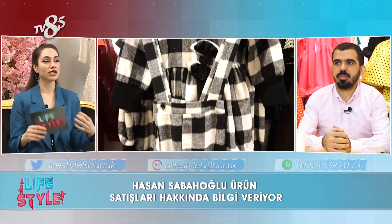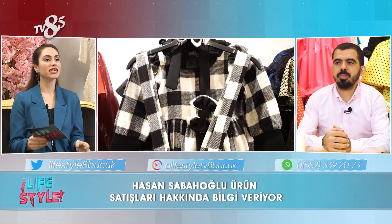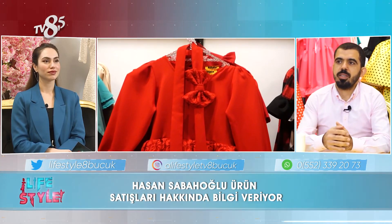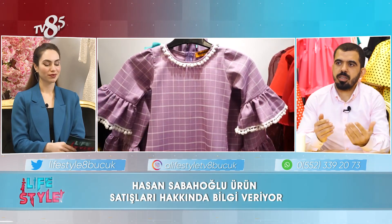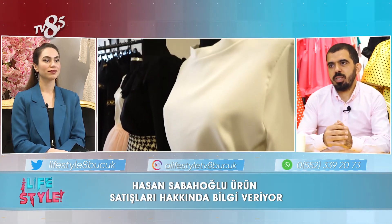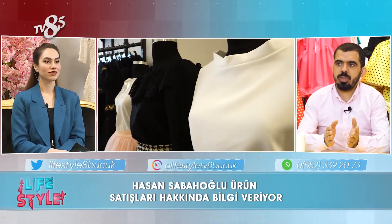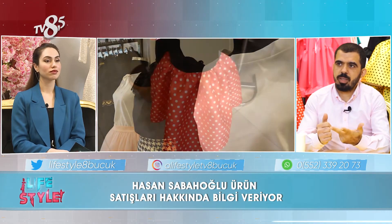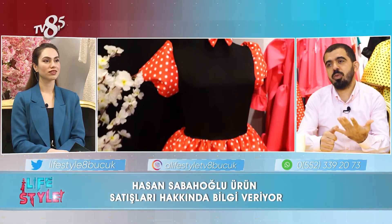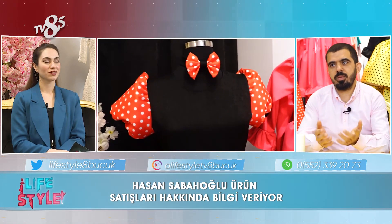Ürünlerinize baktığımızda genellikle takım olarak satıldığını görüyoruz. Peki tek parça olarak da satışlarınız mevcut mu? Müşterilerimiz arasında sadece kombin olarak satın alabiliriz düşüncesi oluşmuş. Fakat müşterilerimiz ürünlerimize tek tek de ulaşabilir. Tek kadın elbise, tek çocuk elbisesi veya baba yelek alabilirler. Hatta aksesuar olarak papyon veya saç tokası da alabilirler. Yani ürünlerimize hem kombin olarak hem de tek ürün olarak ulaşabilirler.